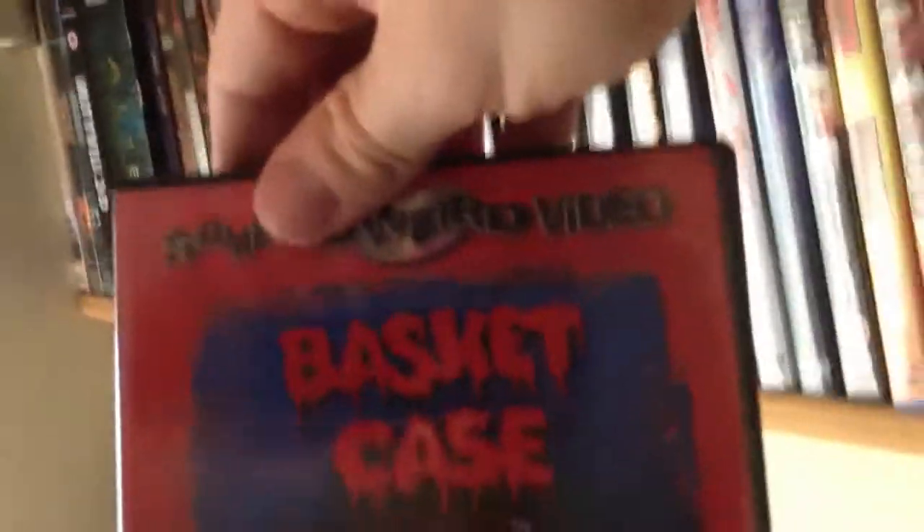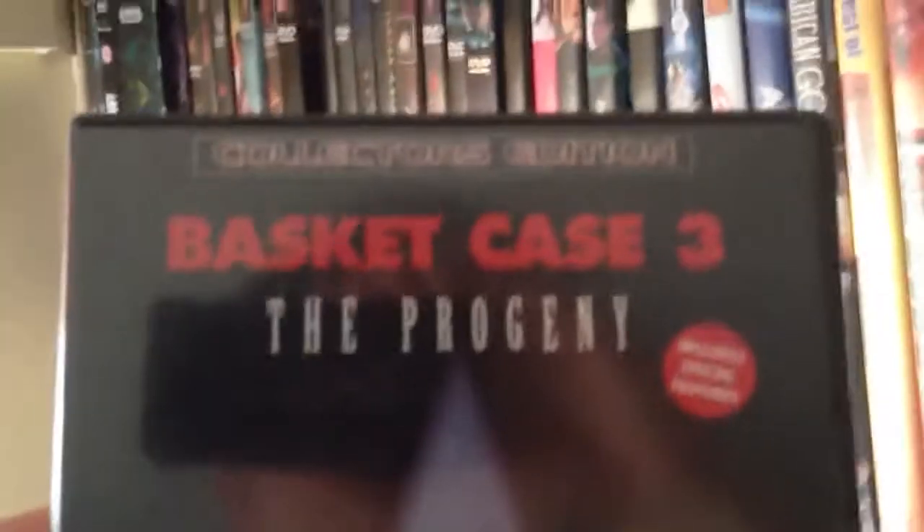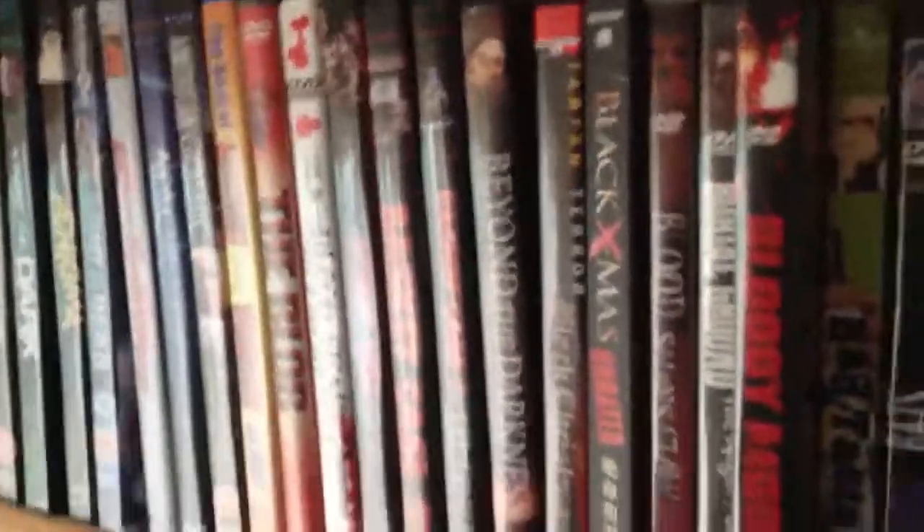Okay guys, I'm running up to 9 minutes soon, so I'll do the Basket Case films and then stop for part 2. Basket Case on Something Weird Video - great film, awful effects but part of the film's charm. Basket Case 2 - a bit more of the same. I like all the Basket Case films. Basket Case 3: The Progeny - Region Zero, quite a few features on there, trailers for all the Basket Case films. Okay guys, I'm going to have to leave it there. Look out for part 2, I'll catch you soon.